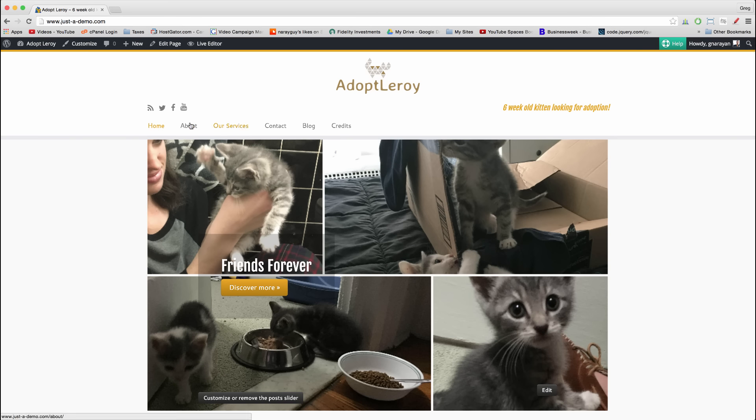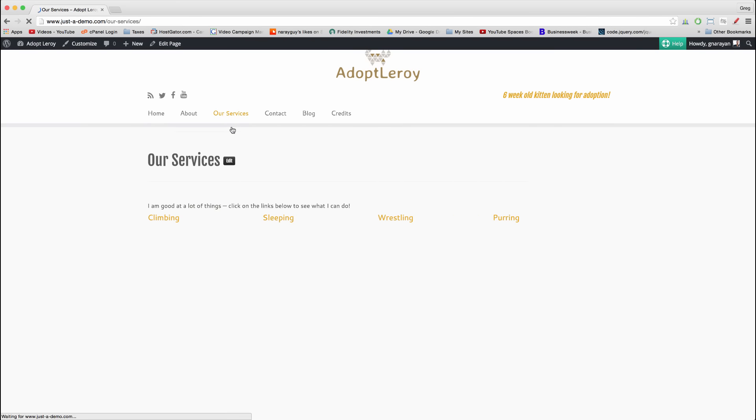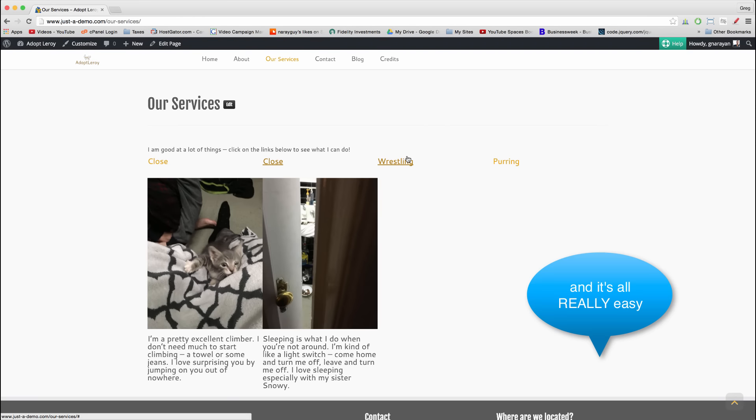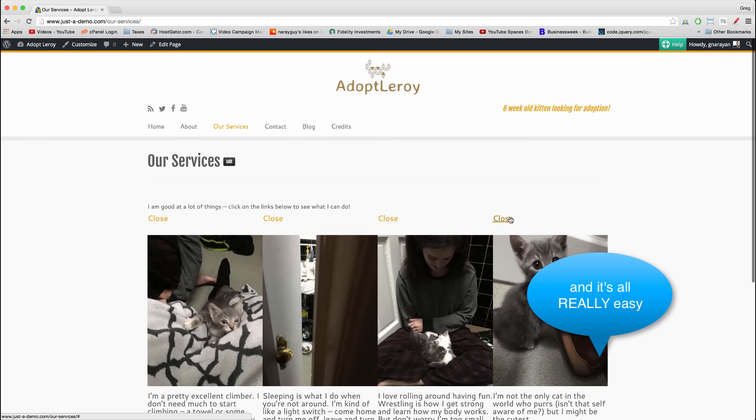I filmed the tutorial on how to build this website, which has some cool new features we haven't seen before, and some of the old features that we always love.